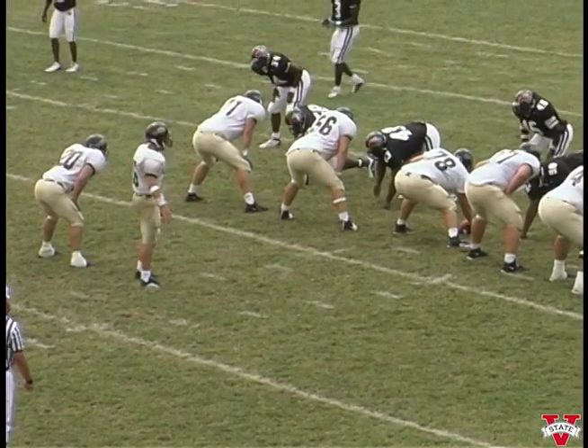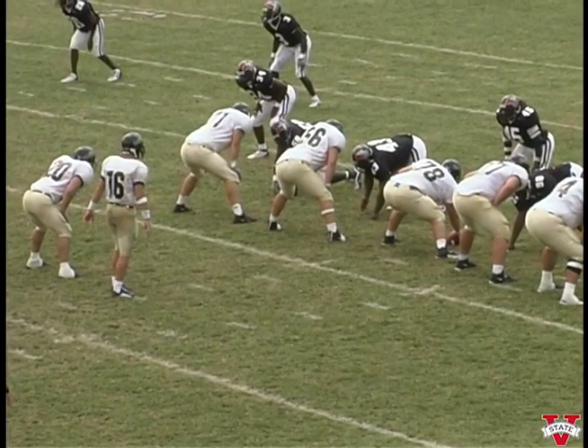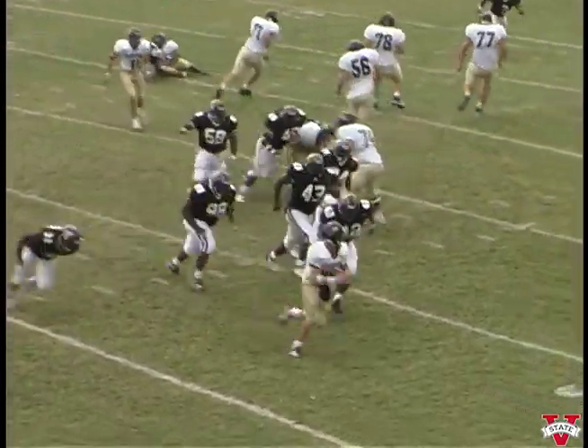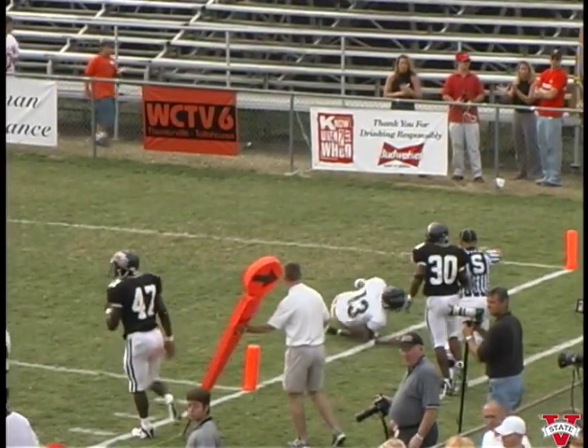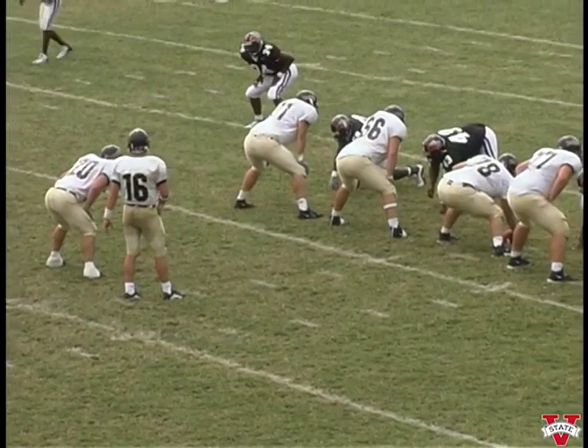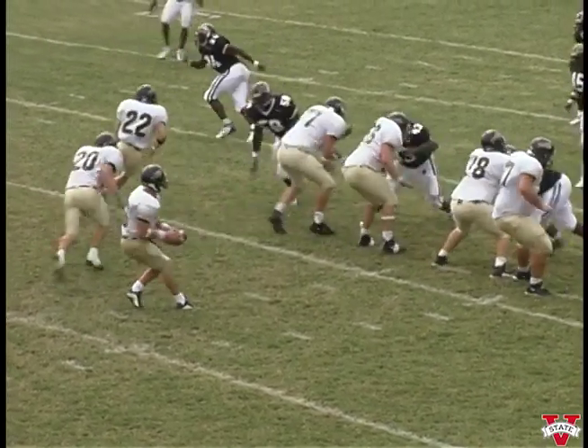Quarterback wants to throw — got the screen. We're chasing, we miss him. Chris Johnson chasing him, throws to the end zone — complete, almost a great catch there by number thirteen, Santiago Collins. Valdosta State side, one of them being Santiago Collins — they're a really good player.